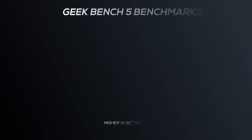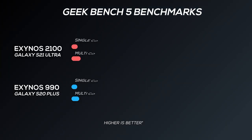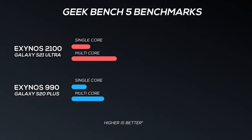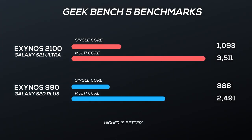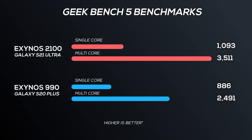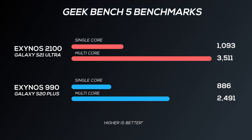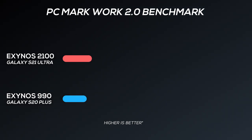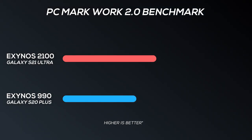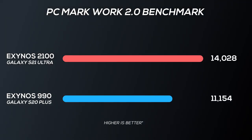Unfortunately, I could not run the Antutu benchmark because it continuously gave me an error message. Regardless, let's pit the Exynos 2100 against last year's Exynos 990. In Geekbench 5, it has a 23% higher single-core score, whereas the multi-core performance is around 41% faster. Moving to PCMark 4 2.0, the Exynos 2100 delivers more than 25% higher score than the 990.